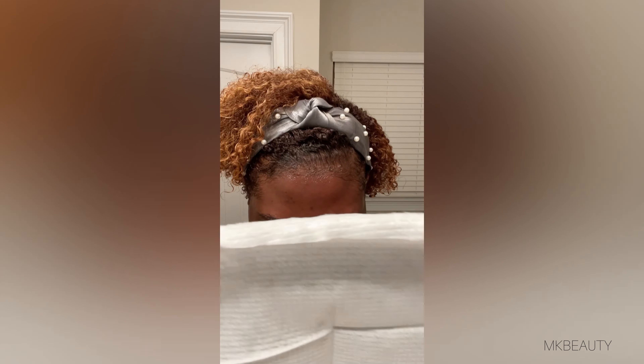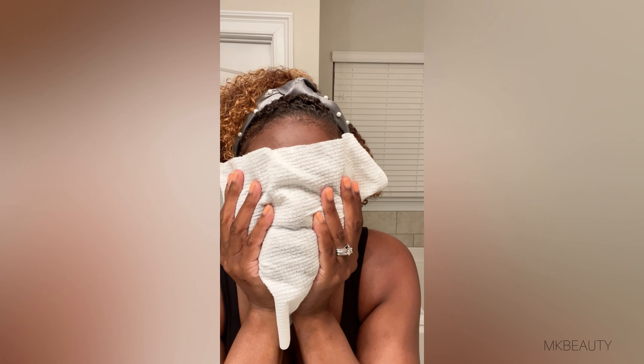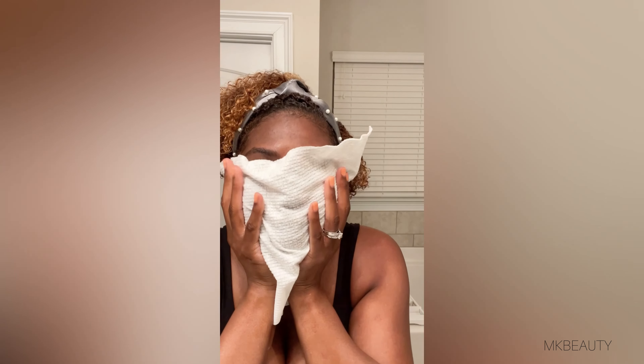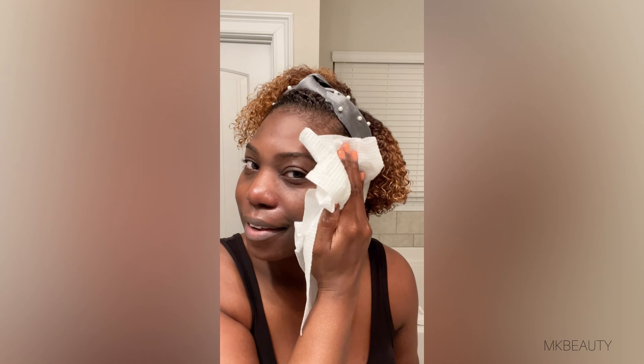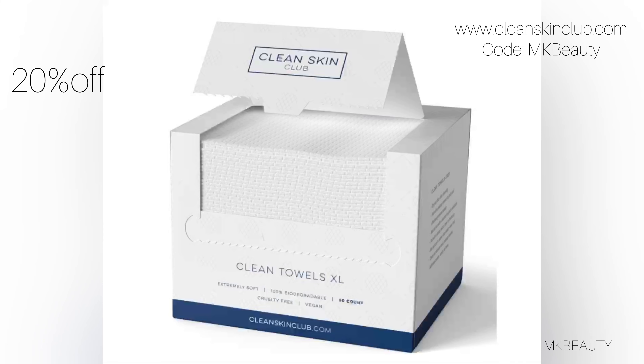Now I'm going back in with my Clean Skin Towels XL, and since I've cleaned my face with my cleanser, I'm just going to pat dry using my towel. Absolutely love these towels — nice, soft, gentle, suitable for skin, and I'm not transferring bacteria. If you'd like to try clean skin towels, go to cleanskinclub.com and use my code MKBeauty for 20% off your total purchase.